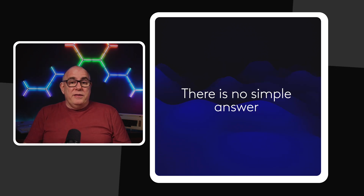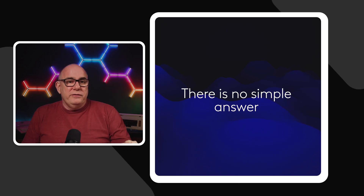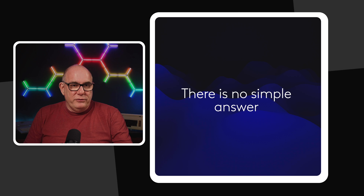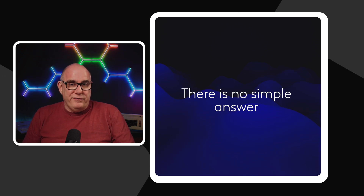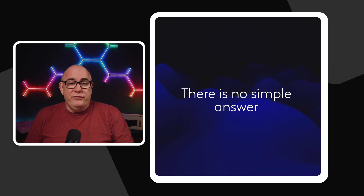Let's be clear: there is no simple answer. I'm not going to tell you 'do this.' Everybody is different. Everybody's means and needs are different. So keep that in the back of your mind — there is no one size fits all.